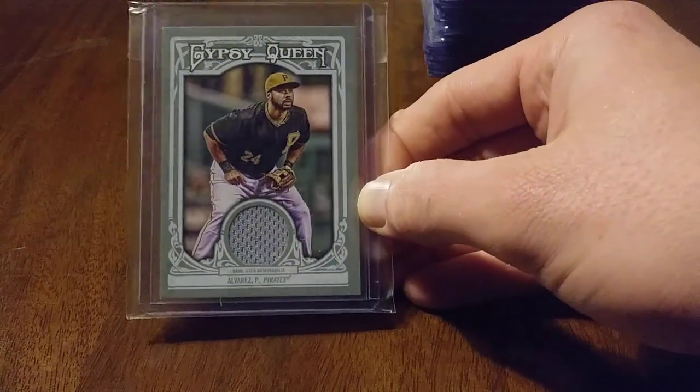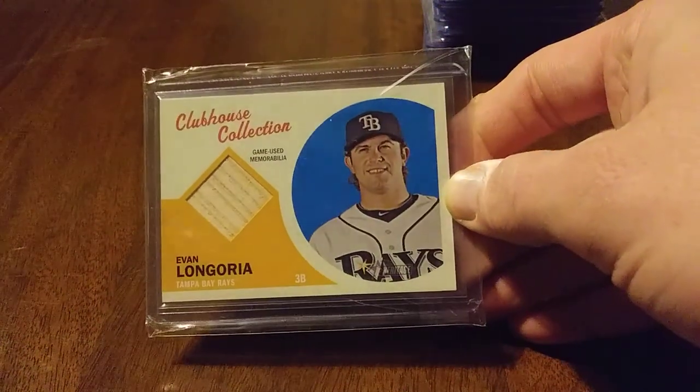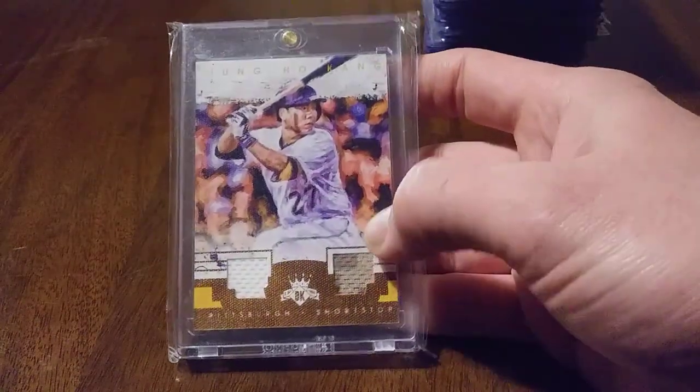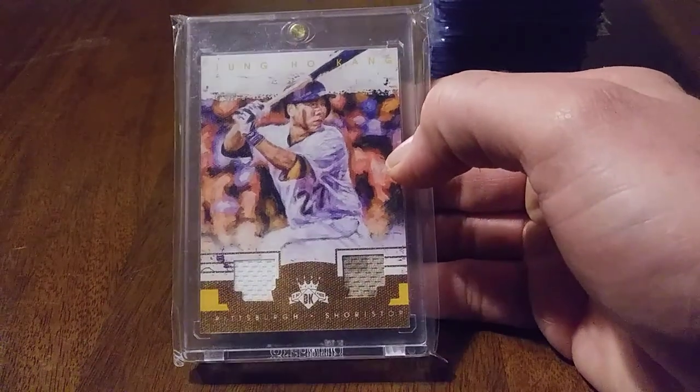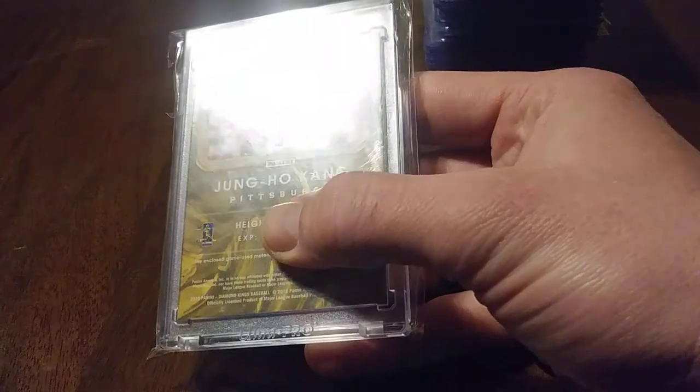Got some relics here out of Gypsy Queen — Pedro Alvarez, nice card. Pedro had some rough days in Pittsburgh. One of those guys that every year you said this is the year he's got to break out. But I still liked him — as much flack as he got, he kept a pretty good attitude. Got a Longo Clubhouse Collection Gameuse Memorabilia — like that card. This is really sweet, numbered 42 of 49 — Jungho Gung, who was just named the Pirates' starting third baseman today. Got like the camo jersey and a white jersey swatch there. Diamond Kings, really cool. 42 of 49 — beautiful.